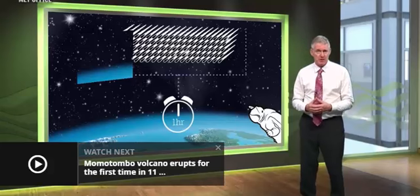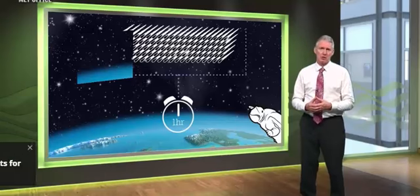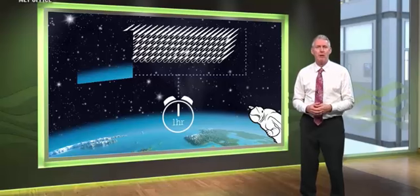The best conditions for viewing this meteor shower are clear, cloudless skies, ideally in a location away from light pollution.